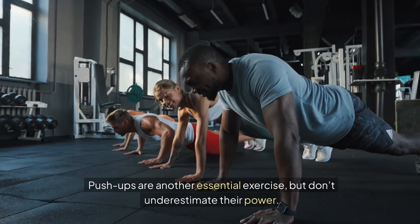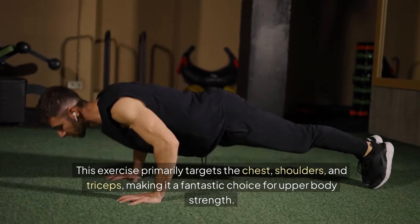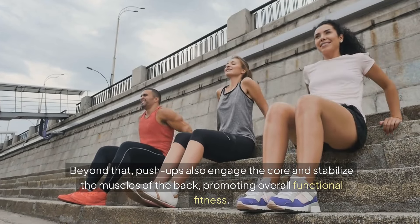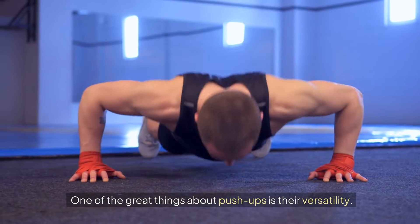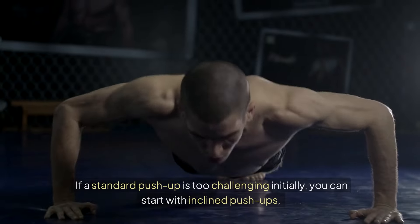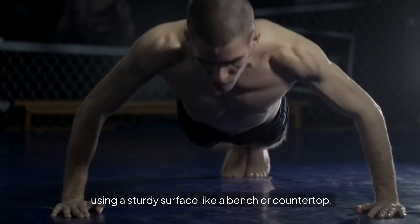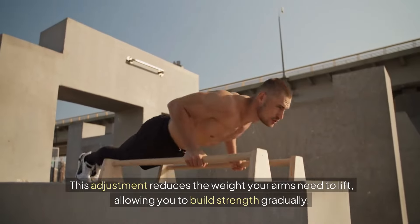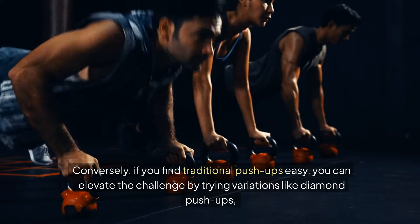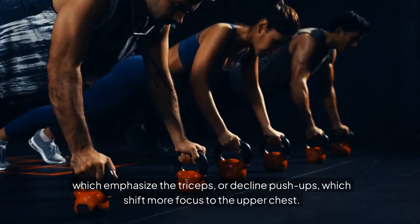Push-ups are another essential exercise, but don't underestimate their power. This exercise primarily targets the chest, shoulders, and triceps, making it a fantastic choice for upper body strength. Beyond that, push-ups also engage the core and stabilize the muscles of the back, promoting overall functional fitness. One of the great things about push-ups is their versatility — they can be modified to suit different fitness levels. If a standard push-up is too challenging initially, you can start with inclined push-ups using a sturdy surface like a bench or countertop. Conversely, if you find traditional push-ups easy, you can elevate the challenge by trying variations like diamond push-ups, which emphasize the triceps, or decline push-ups, which shift more focus to the upper chest.